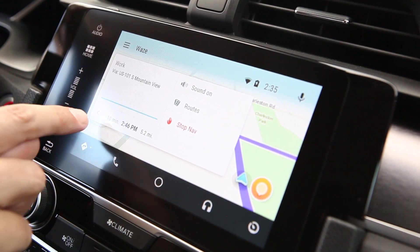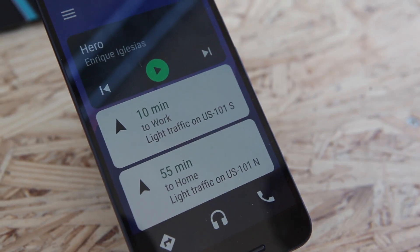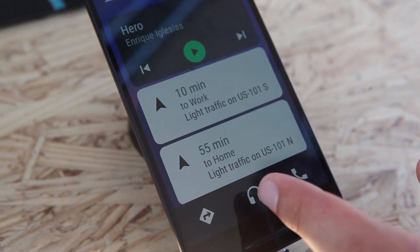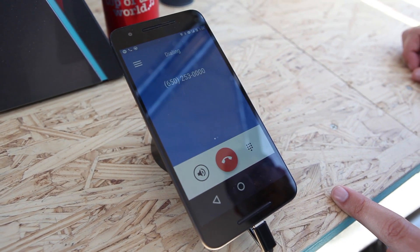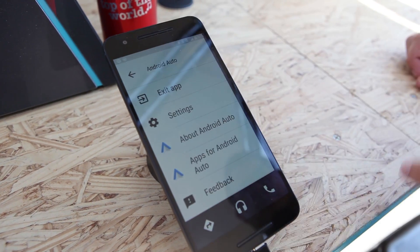If you don't have an Android Auto ready car, that's not that big of a deal anymore either, because now you can actually run Android Auto on your phone as a standalone device. It's not too terribly fancy — it's effectively just a driving mode, really. Big old icons, lots of things that are nice and easy to see, nothing too small, and not a whole lot of functionality.